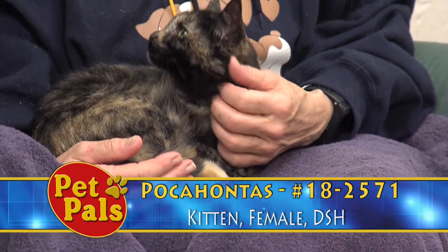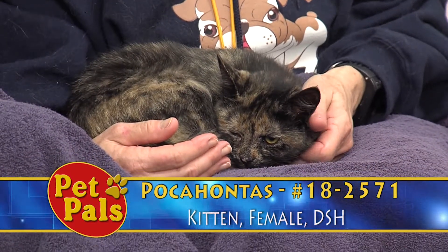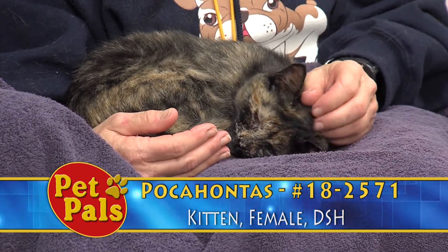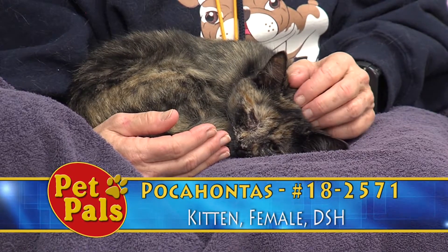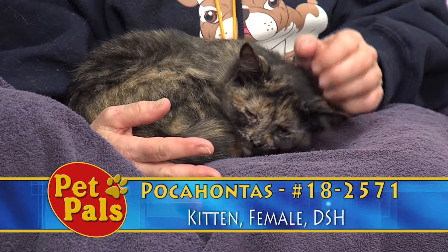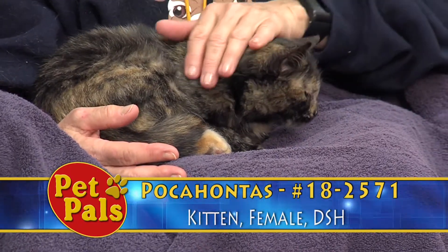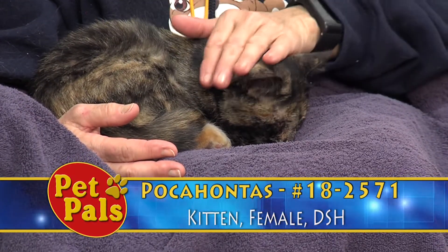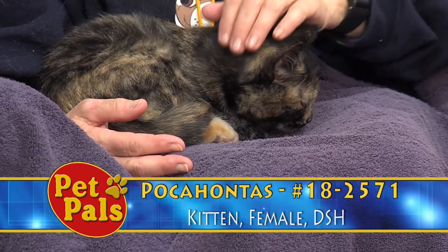Right now it doesn't seem to be affecting her behavior too much — it just kind of makes her unique and makes her stand out. She is super sweet, and because of her easygoing attitude she's one of the animals we've selected to go to events with us. She was brought to us as a stray, so it's hard to say whether she escaped or was just born outside, but she definitely has that very sweet, calm personality.